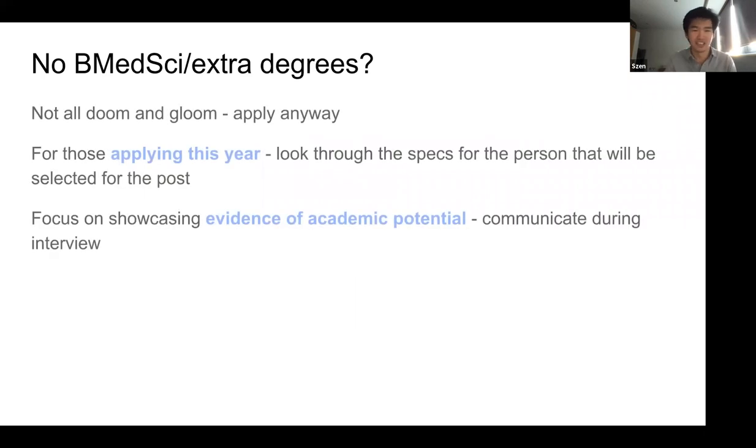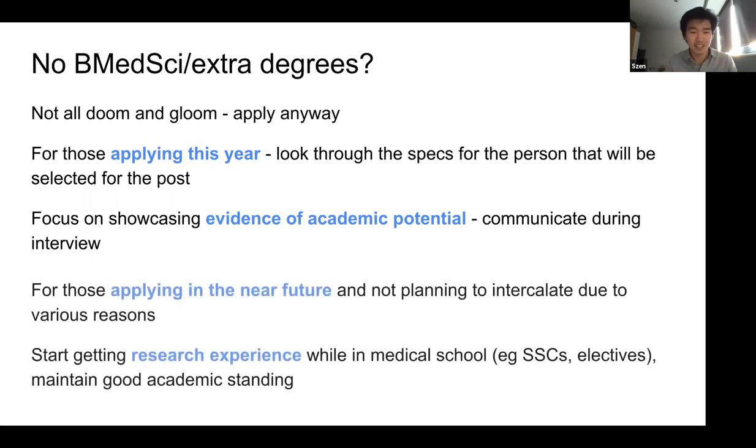If you don't have a BMedSci or extra degree, don't worry — just apply anyway. Look through the person specification to understand what people are looking for and showcase evidence of academic potential. What they really want from the interview is to know if you have academic potential, and you have to communicate that well. If you're not planning to intercalate, start getting research experience — you won't know whether you like it unless you try. Maintain a good academic standing; try to do your best all the time.